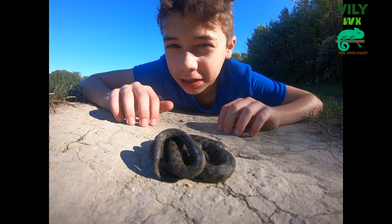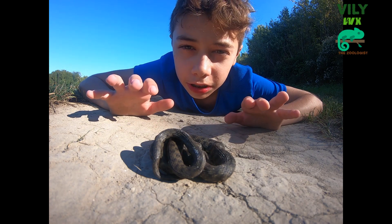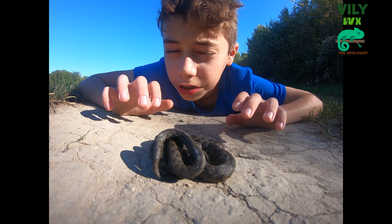This is the dice snake. In Serbia, which is in the Balkans, it's common. It lives close to water, such as rivers, lakes or ponds.